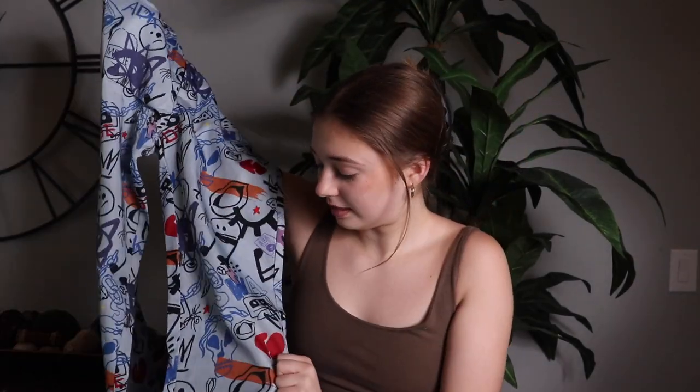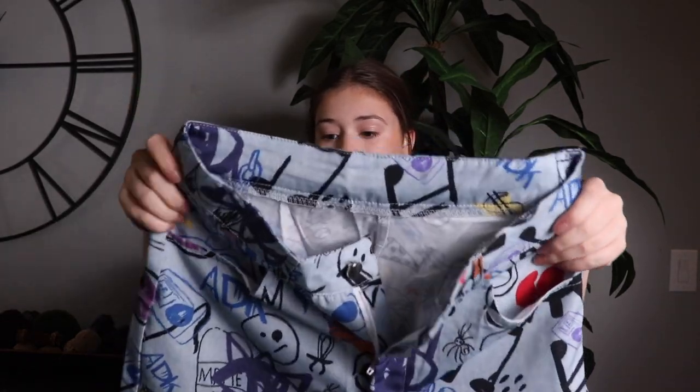These are pants and they have kind of like graffiti on them — they're so cool. These are going to make such cute outfits, I already know. I love these a lot.